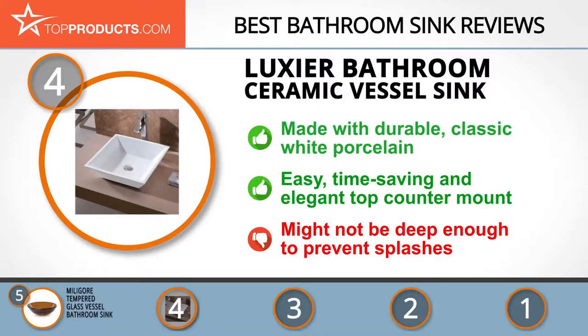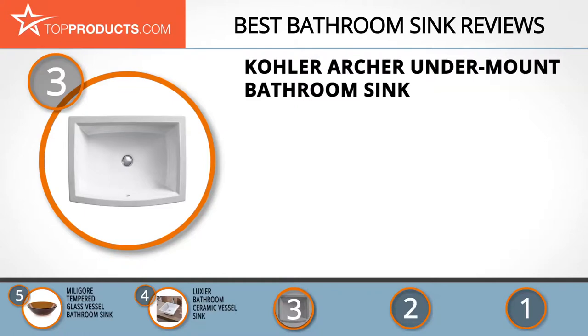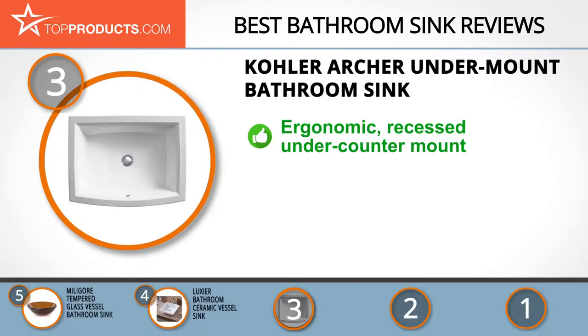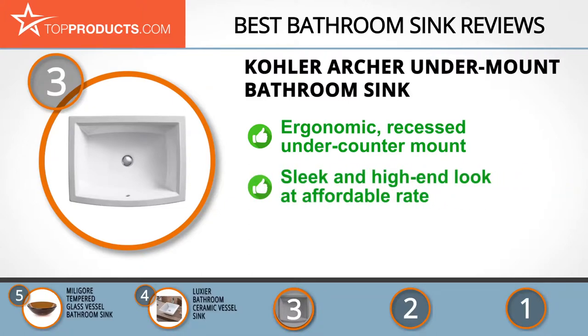At number three is the Kohler Archer undermount bathroom sink. Founded in 1973, Kohler has a mandate to bring gracious living to its customers around the globe by manufacturing top-notch and affordable kitchen and bathroom products.